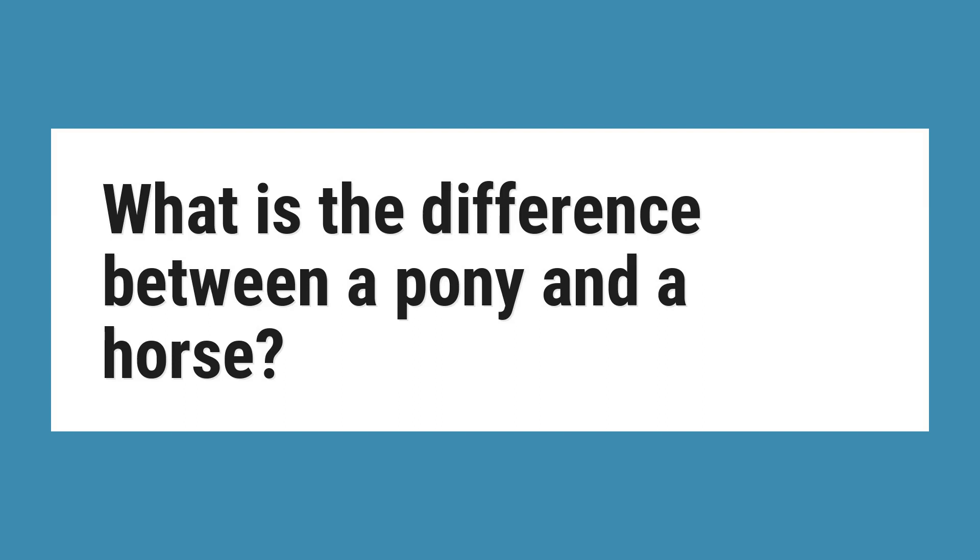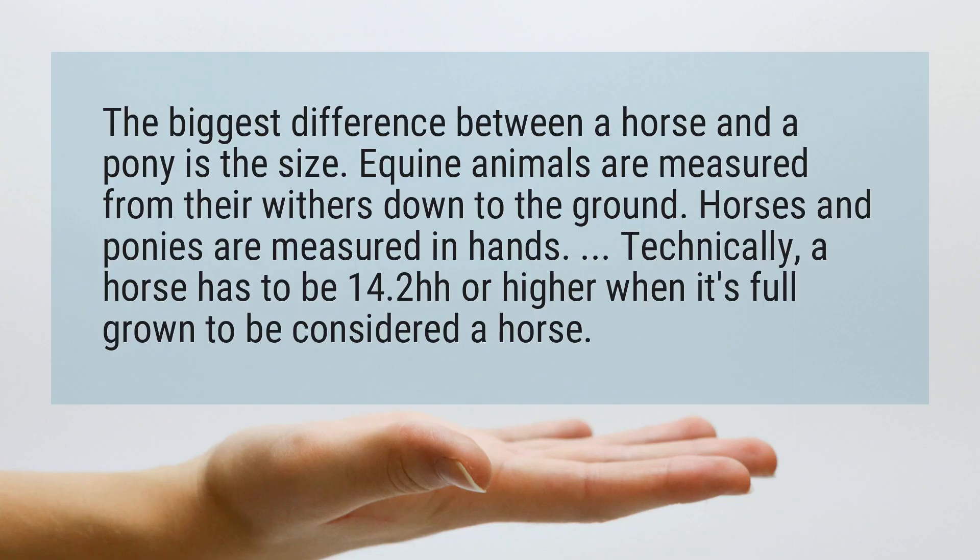What is the difference between a pony and a horse? The biggest difference between a horse and a pony is the size. Equine animals are measured from their withers down to the ground, and horses and ponies are measured in hands.